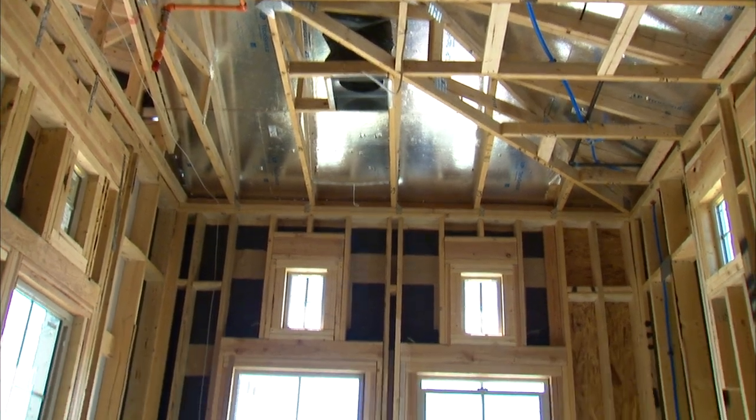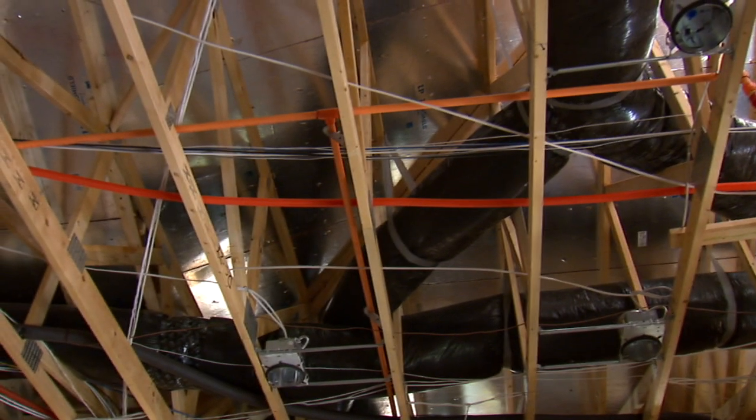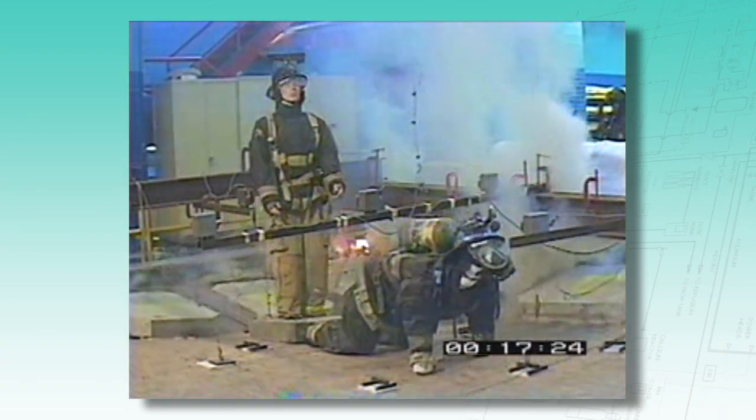Home fires also take a heavy toll in injuries and deaths to first responders. Today's new homes incorporate lightweight materials and open construction techniques that have substantially increased the dangers for firefighters because they fail sooner in a fire. What we learned from our experiments was that fires in modern homes with open floor plans can create more dangerous conditions faster than legacy homes. We examined engineered floor systems versus dimensional lumber floor systems in our furnace in our laboratory, as well as full-size homes built in the field. We found that engineered floor systems can collapse significantly faster than older dimensional lumber systems.